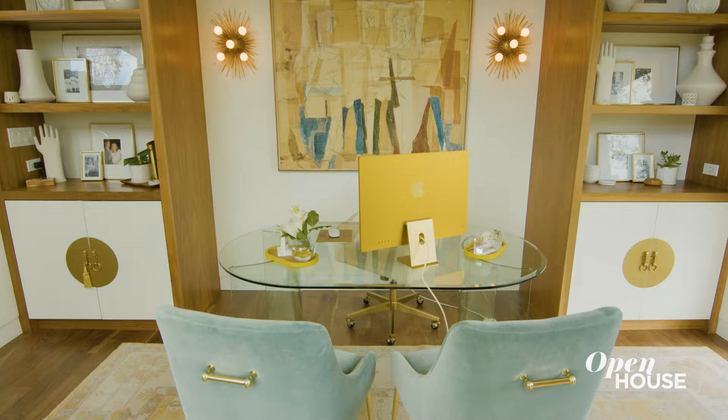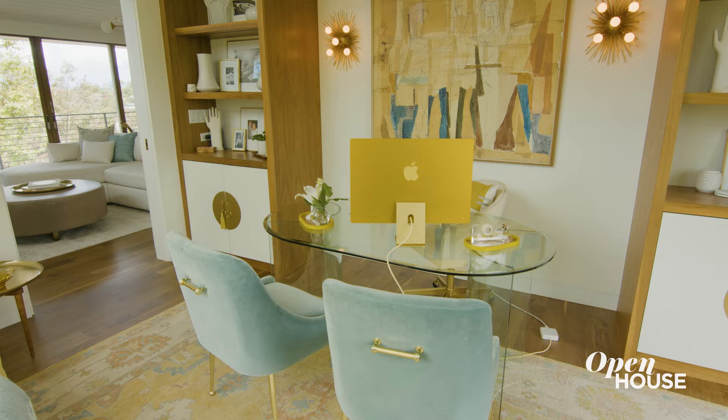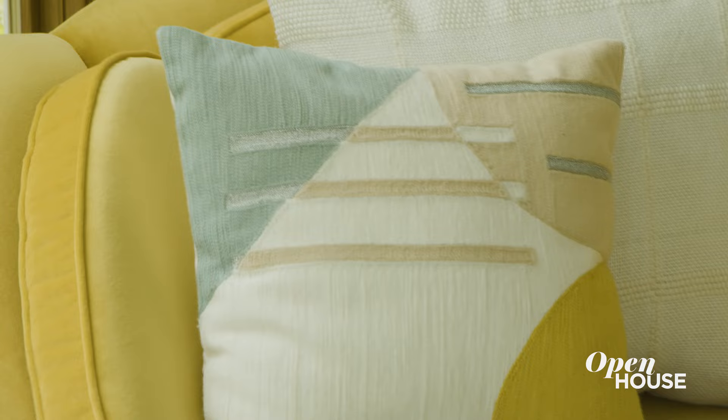The upstairs, and in particular this room, was like my playground. I got to go to town on retro vintage pieces — from the artwork to the custom designed swivel chair, which I made in this fabulous marigold yellow velvet.